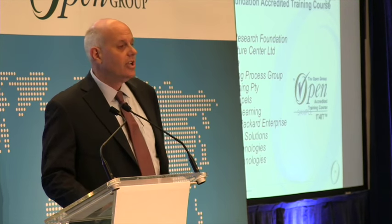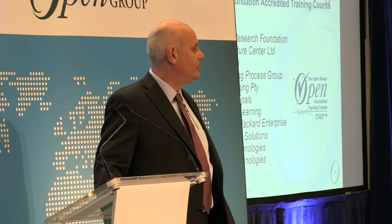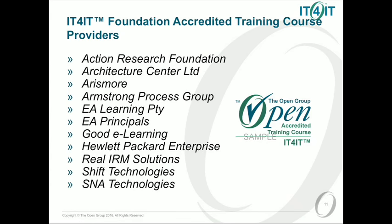To read them out: Action Research Foundation, Architecture Center Limited, Arismore, Armstrong Process Group, EA Learning Pty, EA Principles, Good E-Learning, Hewlett-Packard Enterprise, Real IRM Solutions, Shift Technologies, and SNA Technologies. Congratulations to all of those organisations who've made it through the accreditation process in time for launching.